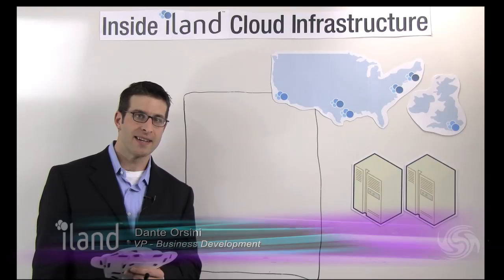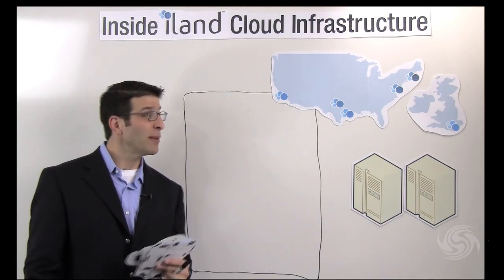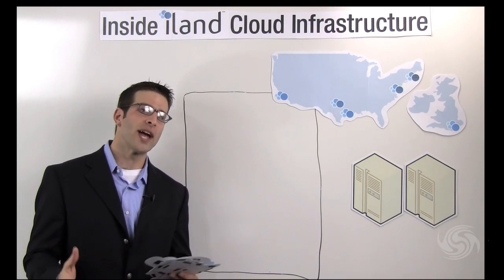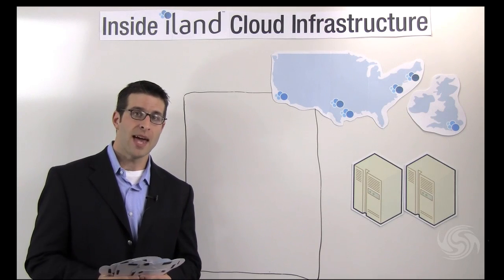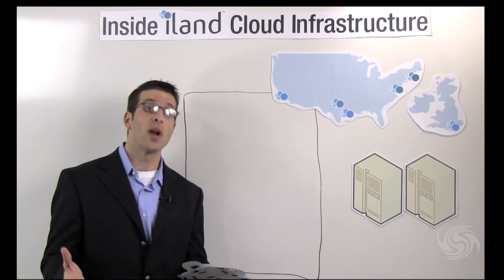Hi, my name is Dante Orsini. I'm the Vice President of Business Development for iLand, and today I'm going to talk a little bit about iLand cloud infrastructure. iLand has been a global provider of co-location and IP services for the last 15 years, and in the last three years we actually deployed a cloud infrastructure solution in five data centers across the United States and one in London.